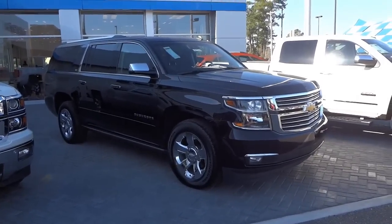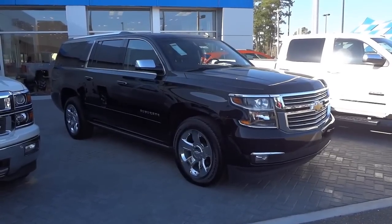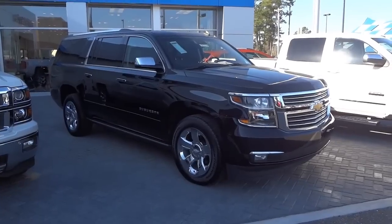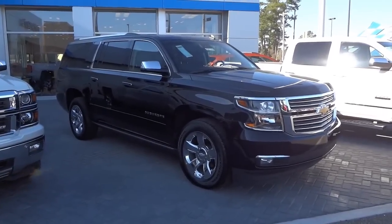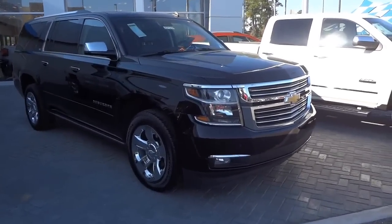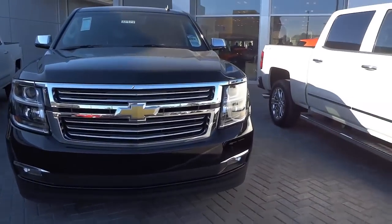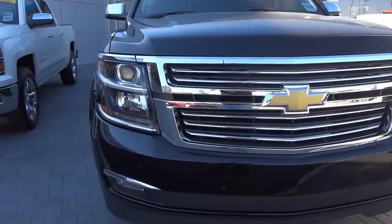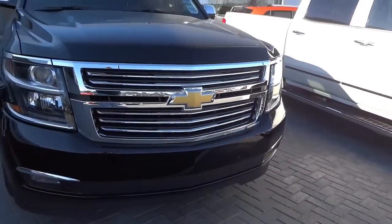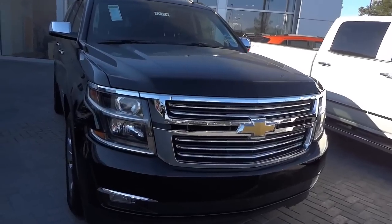Hey, this is Mike, down here at Judd Coon Chevrolet again. This is an awesome vehicle — a 2015 Chevy Suburban four-wheel drive half-ton in the LTZ trim package. It's all black with shiny wheels and just a stunning vehicle. Up front we've got projector headlights, fog lights, and front parking sensors across the front. It's a simple but very impressive styling overall.